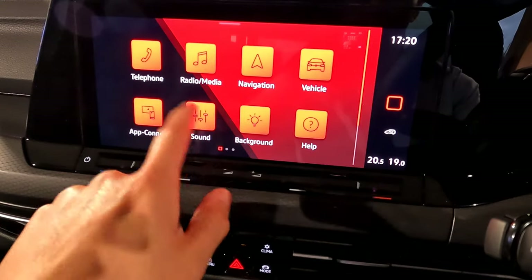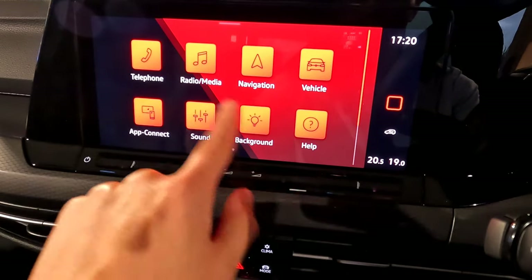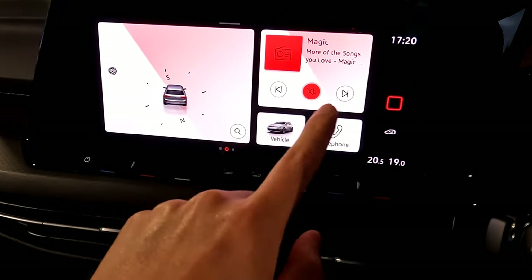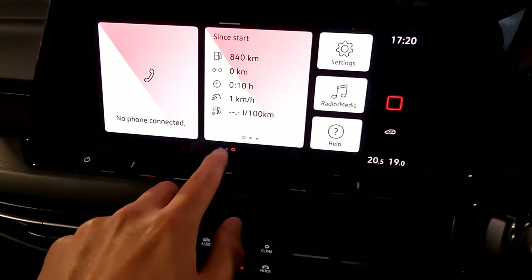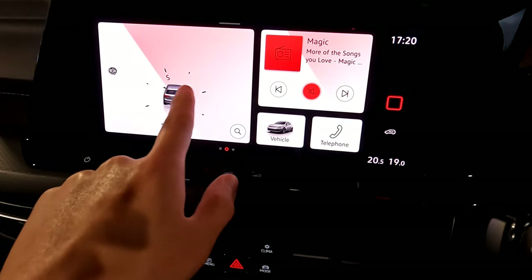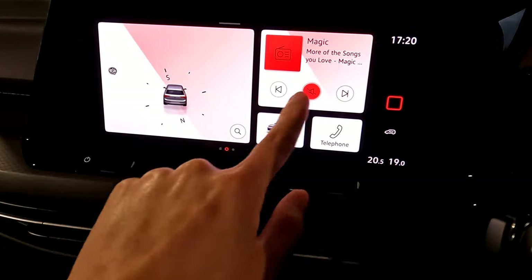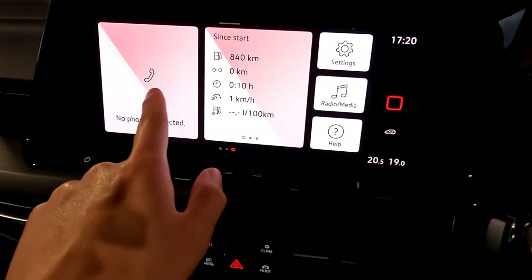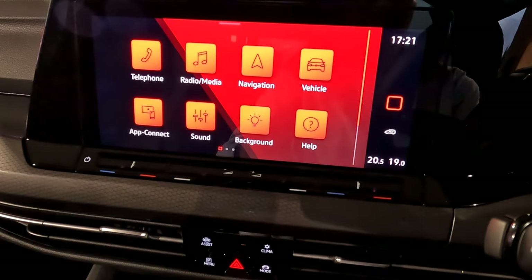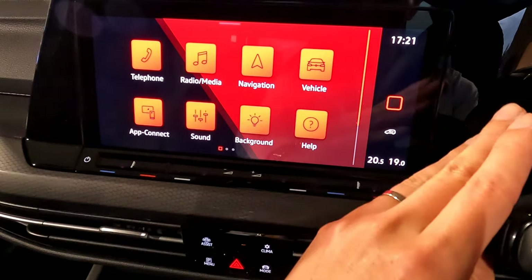Now we're going to the center screen. This is how the home screen looks — you can swipe up and down to go into all your menus. You'll see different dots on the menu. Select left or right to change the center menu design. Three dots at the bottom: the first shows all apps, the second shows navigation, and there's radio control, phone, vehicle control, phone connection, driving data, and quick settings.